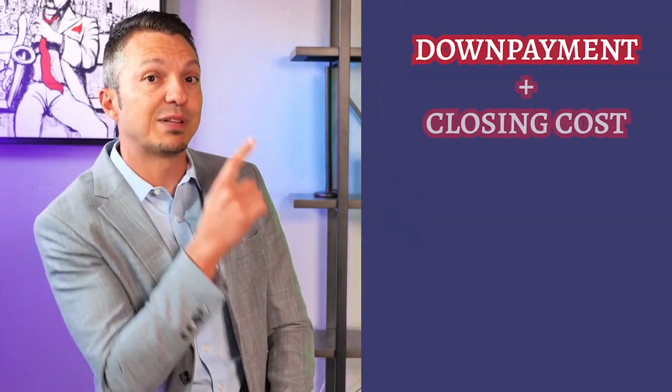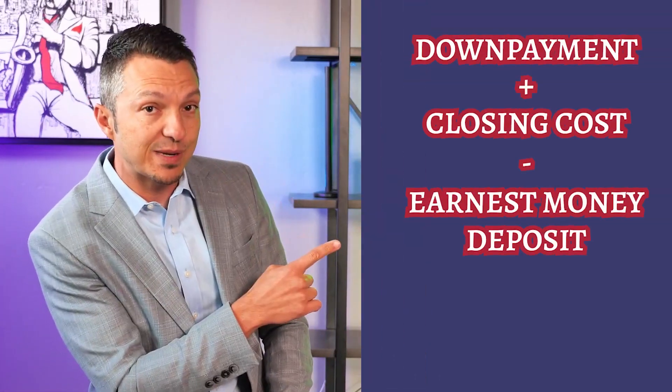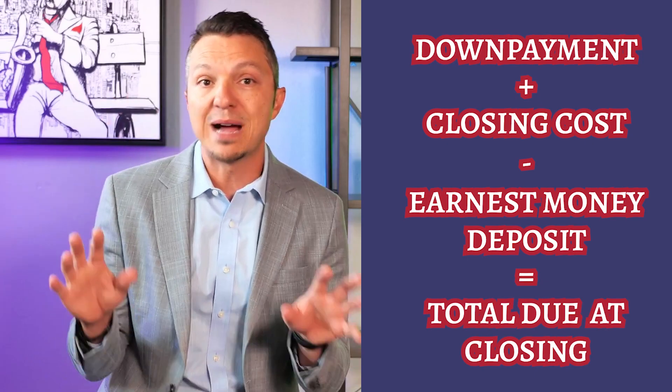All closing costs will typically total around two to four percent of the loan amount depending on the area you're in and how you structure the loan. Remember, your earnest money will be credited towards the total. So it's down payment plus closing costs minus the earnest money deposit — and this will be your total due at closing.